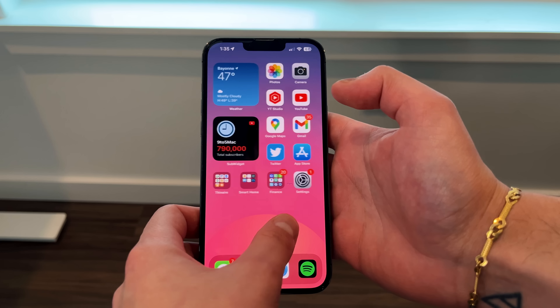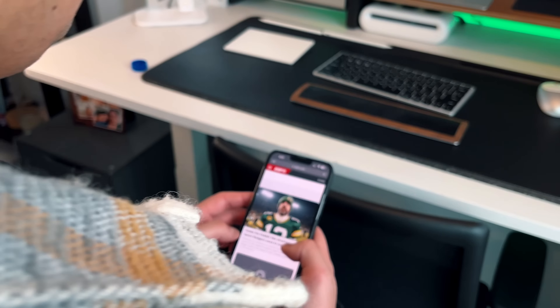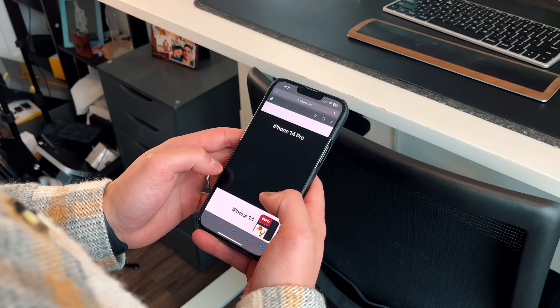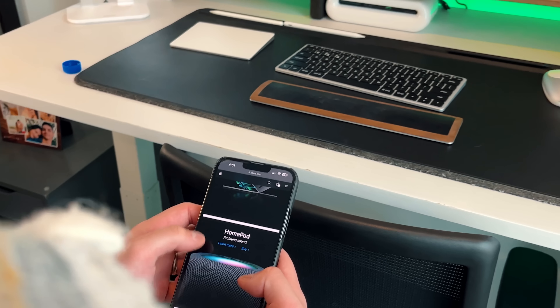Things like pulling up Safari quickly to look something up, going on Twitter to answer your threads, going through your timeline — very seamless. Instagram, seamless. iMessage and all the native applications work extremely well and extremely snappily. I didn't see any meaningful difference between the 14 Pro Max and the 13 Pro Max — not enough to say my experience scrolling Twitter is 100 times better.